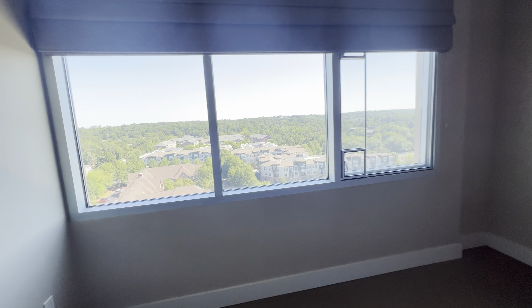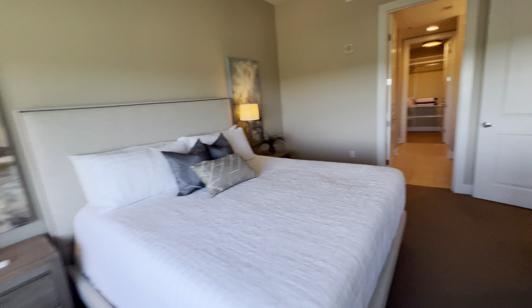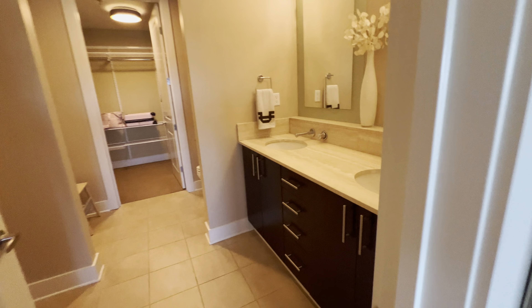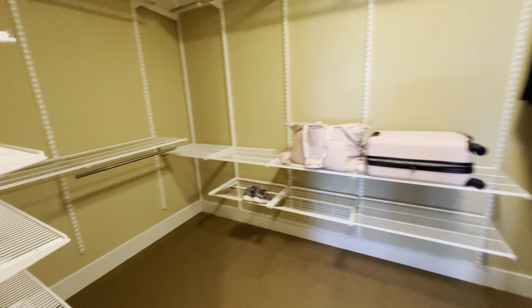The master bedroom faces north. The master bathroom has a double vanity, big tub, stand-up shower, toilet, and a large walk-in closet.